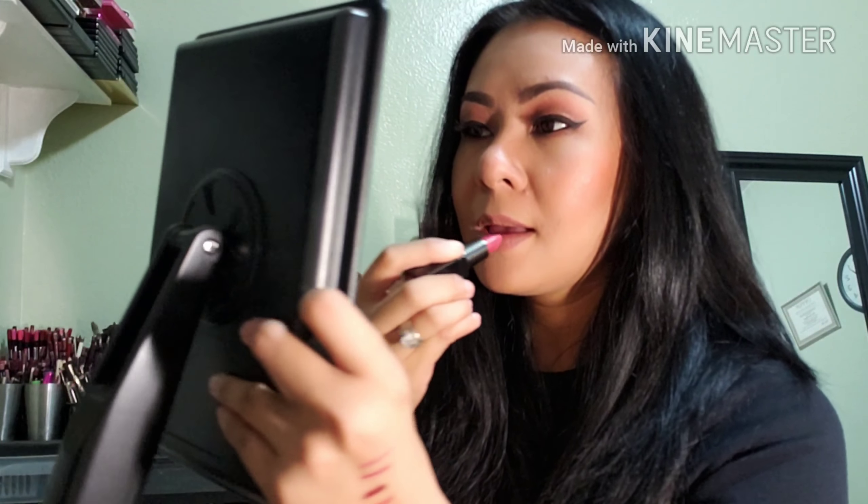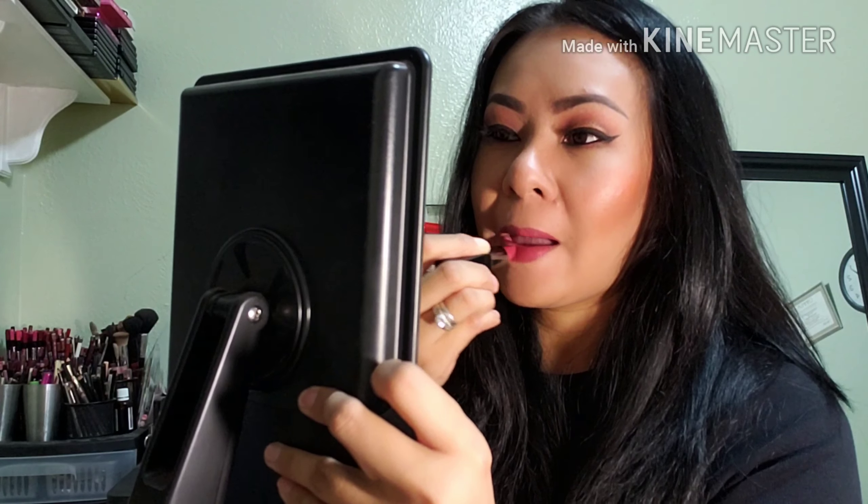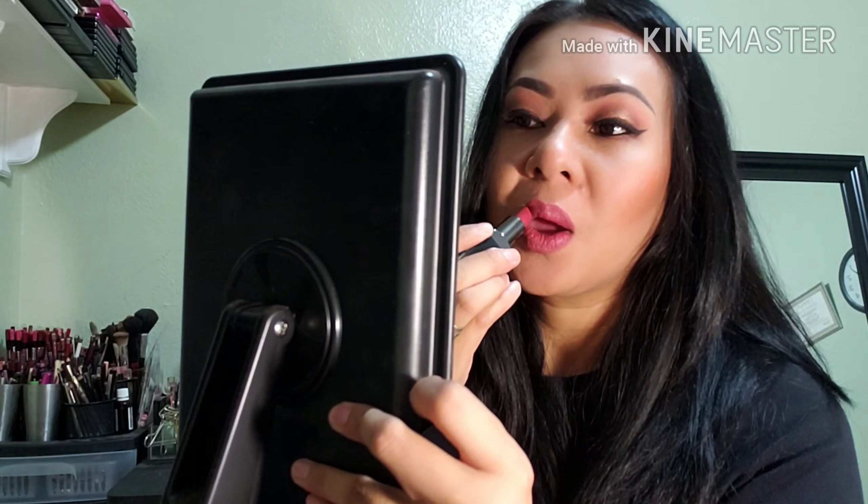Wow, it's very very neutral — you can see that. Coming in with this color now. There you go — it is a very beautiful neutral pink color, and it's very comfortable on my lips.